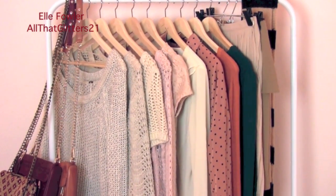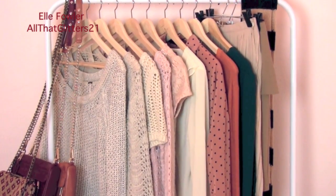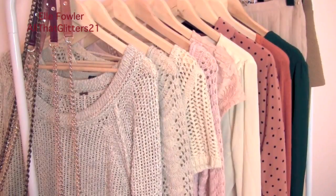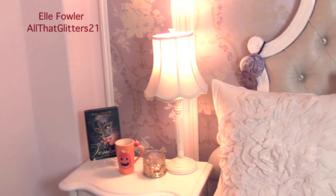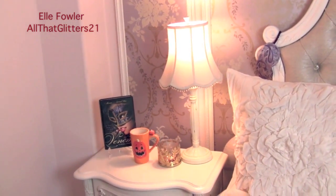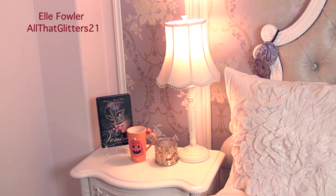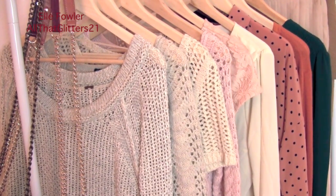I said I would do an updated video when the weather turned, so I ended up changing up the clothes on this rack and the shoes on my shelves. This clothing rack is the very first thing I see when I wake up because it's right next to my bed. I have a yummy autumn candle by Bath and Body Works burning and a fresh cup of coffee in my pumpkin mug.